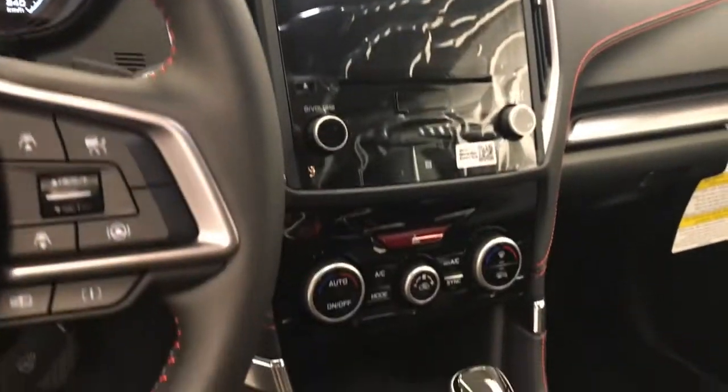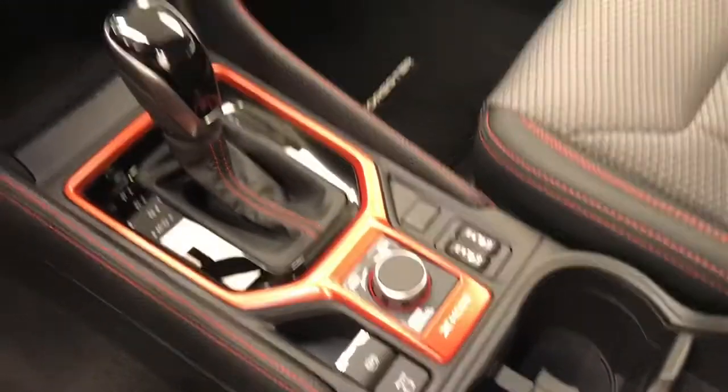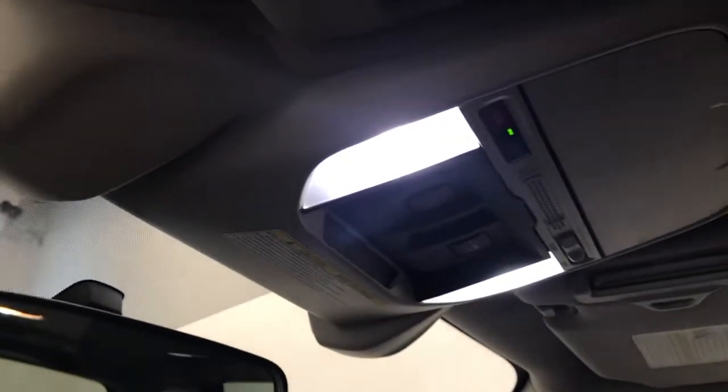CD, AM/FM radio, dual zone climate control with AC, electronic park brake, X mode and heated seats with lane departure warning and forward collision detection. Our interior color is black.